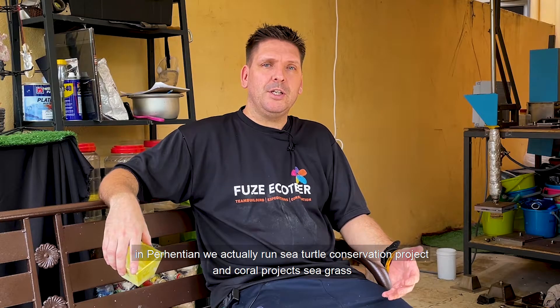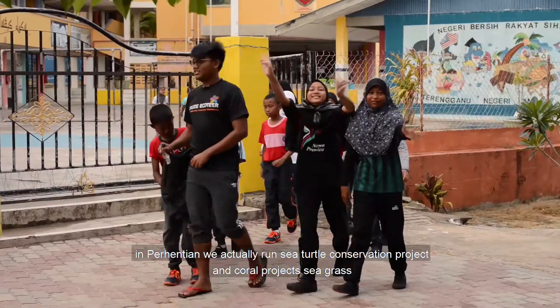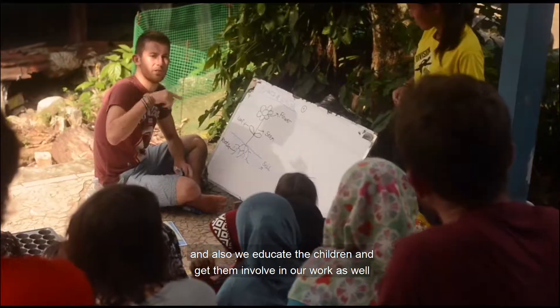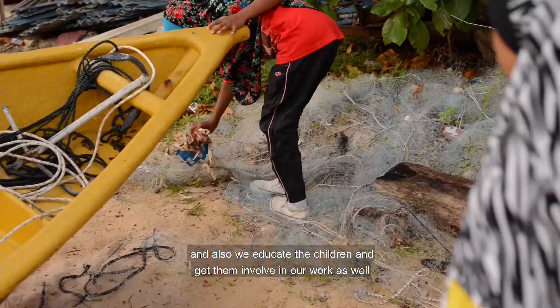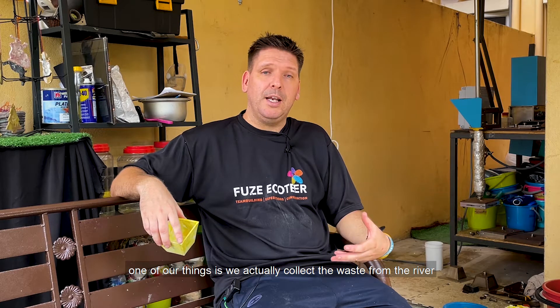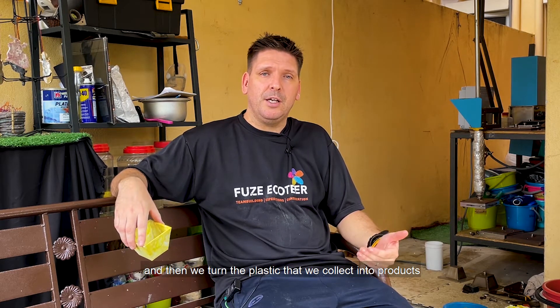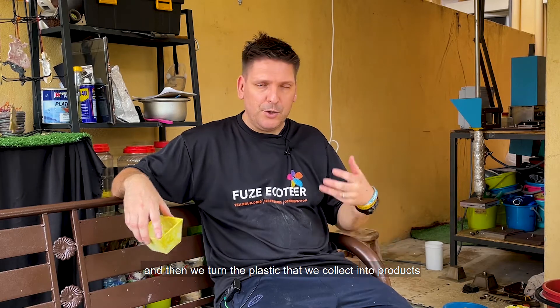In Prehentian, we actually run a sea turtle conservation project and a coral project, and we collect seagrass. We also educate children and get them involved in our work. One of our things is we actually collect waste from the river, and then we turn the plastic we collect into products like this amazing beautiful yellow pot.